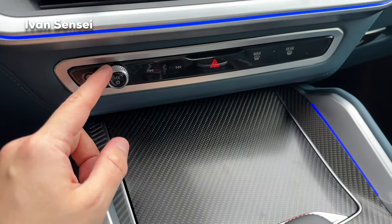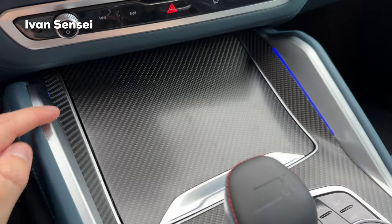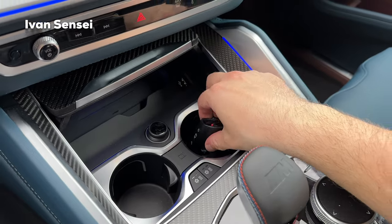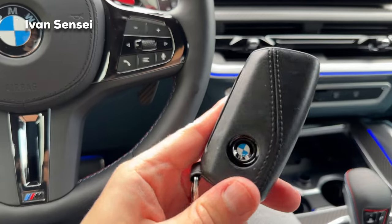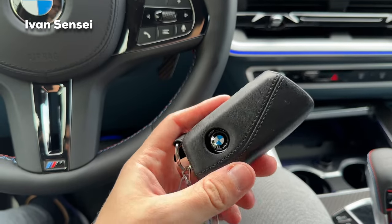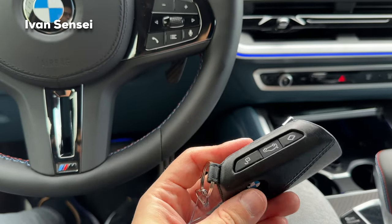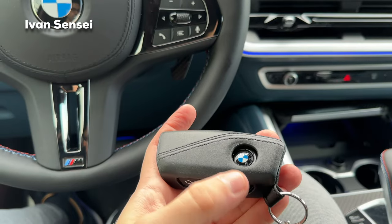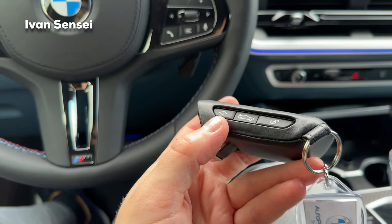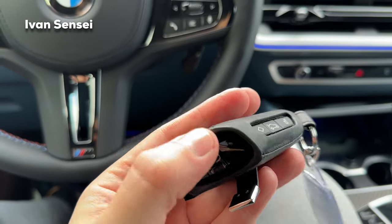In the middle you have a volume knob for tracks, hazard lights, maximum defrost, and rear defrost. There are ambient stripes in the middle and two cup holders underneath. Here is the key fob in a leather pouch — it's a little stuck because the pouch is brand new, but if you take it out regularly it won't be an issue. You can close the car by pressing the BMW logo and open the tailgate with another button.